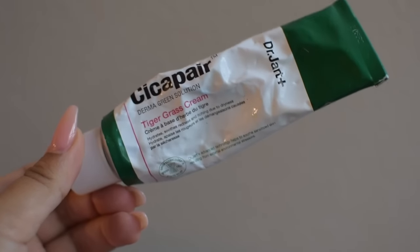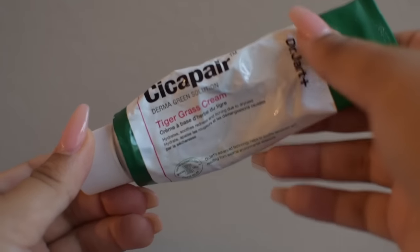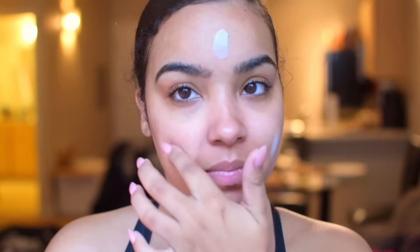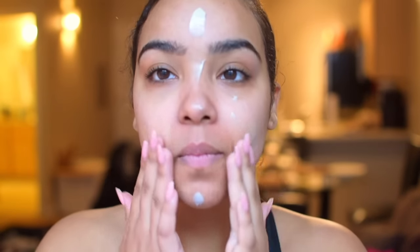The second part of hydration is my moisturizer. This moisturizer from Dr. Jart has saved me all season long. It just leaves my skin completely plump and just amazing. And over time, it's really improved the overall quality of my skin.